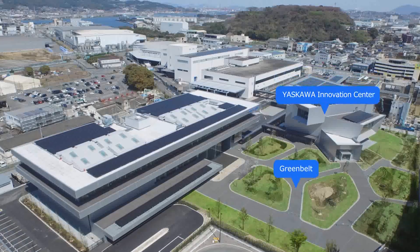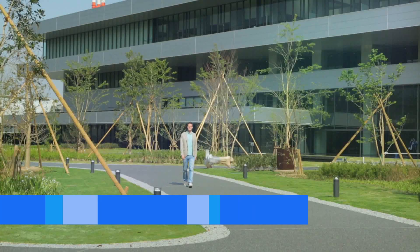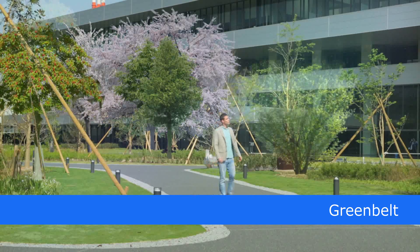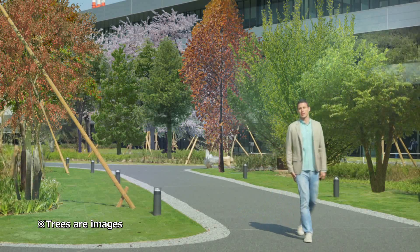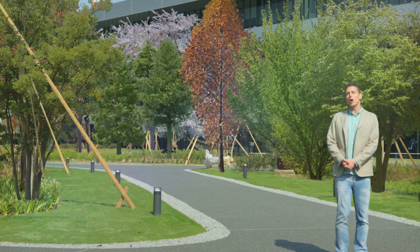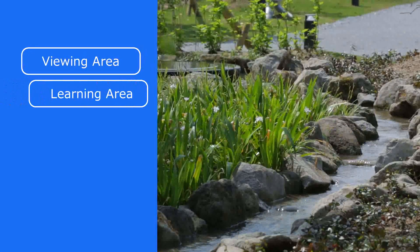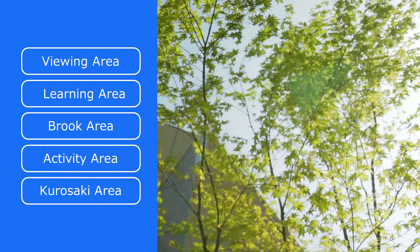The five zones are: the Greenbelt, Yasukawa Innovation Center, Robot Factories, the head office building, and the cafeteria. Over the past century, Yasukawa Electric has been supported by and grown with the residents of Kita Kyushu. In gratitude, Yasukawa Electric established a green belt open to the public, where trees and colorful flora are planted so guests can enjoy nature through the four seasons. The green belt is organized into five areas: the viewing area, learning area, brook area, activity area, and Kurosaki area. We welcome all city residents to visit and use the green belt.